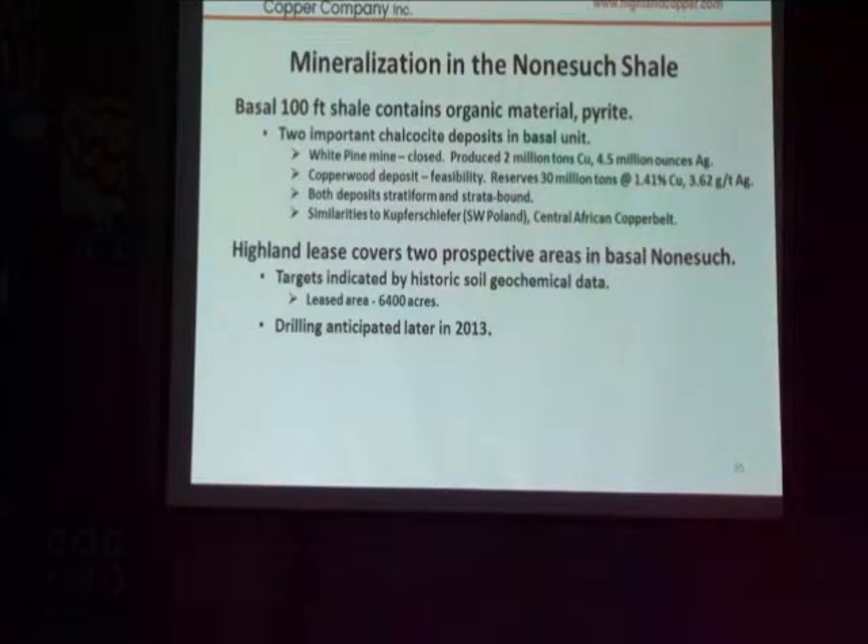We have about 6,400 acres leased in two areas where we had determined that there were soil anomalies — in other words, copper in the soil — back from the early 80s.